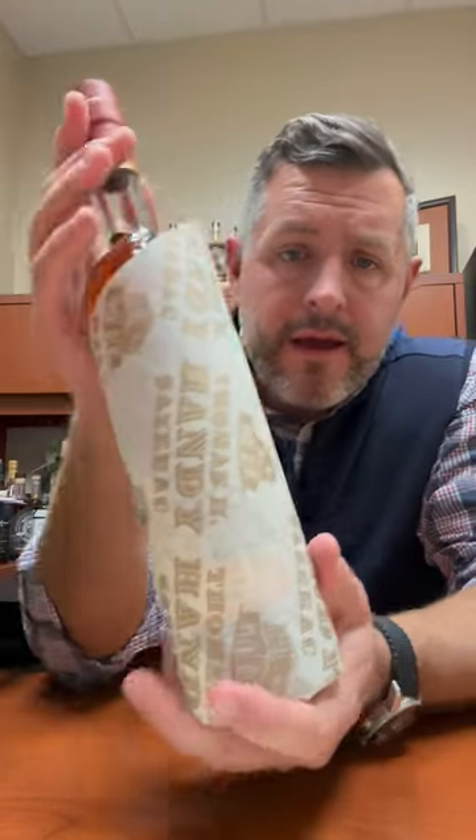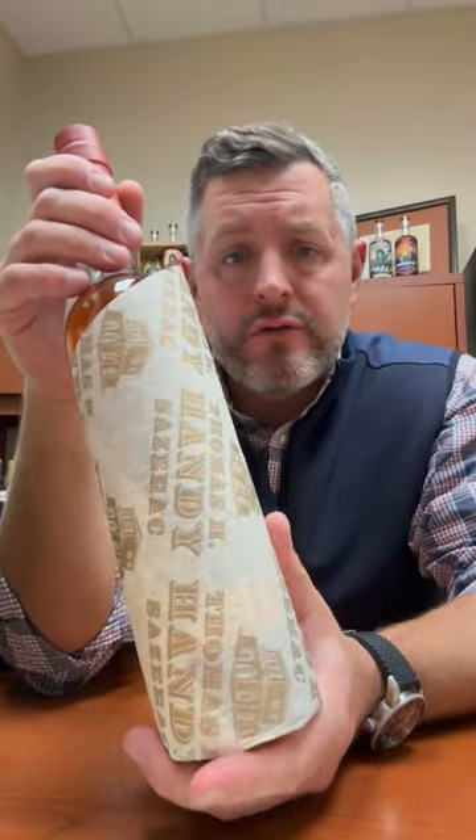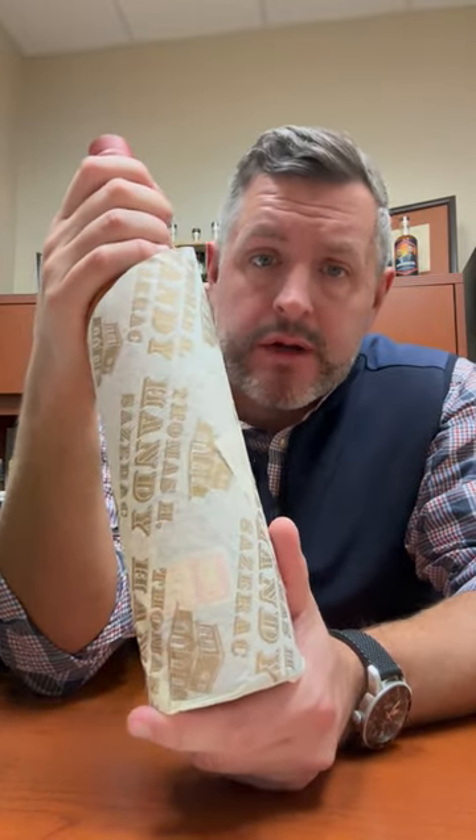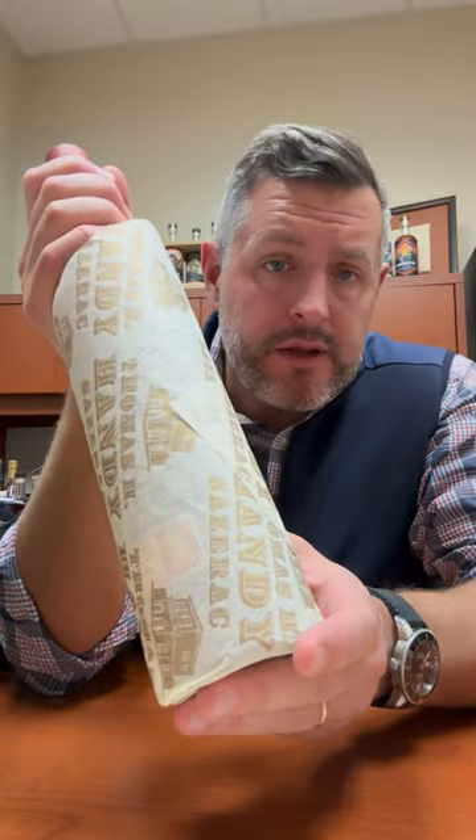Hey everybody, Matt here, and today in our 12 Days of Savings we've got the Thomas H. Handy Rye Whiskey. This is from the 2023 BTAC collection — it was distilled in the spring of 2017 and bottled in the fall of 2023, so it's really not that old: six years and two months, bottled at cask strength, 124.9 proof.